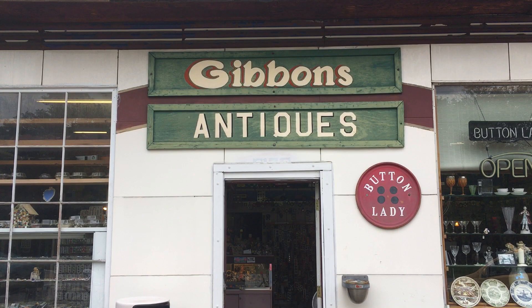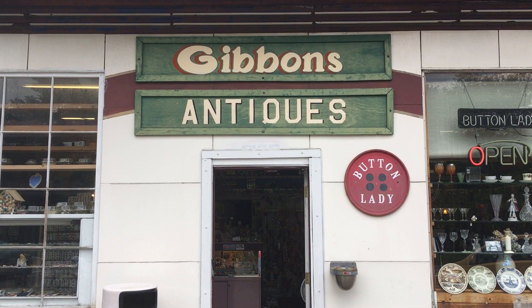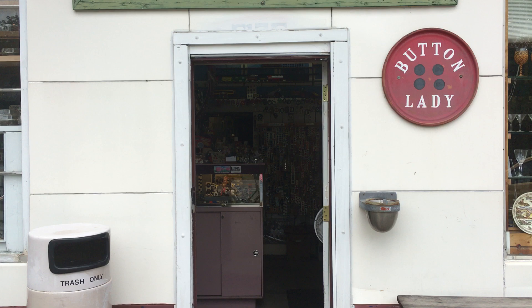Hi, I'm here today at Gibson's Antiques and the Button Ladies Shop in Ann Arbor, Michigan. It's a lovely little shop and I'll walk inside and show you what they have to offer.